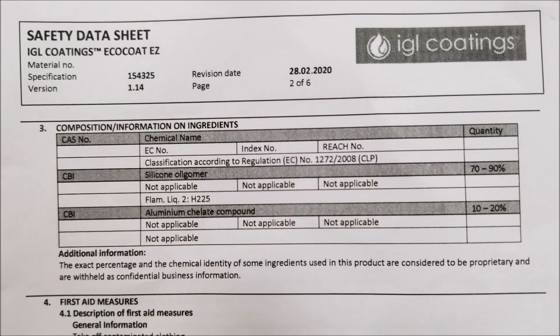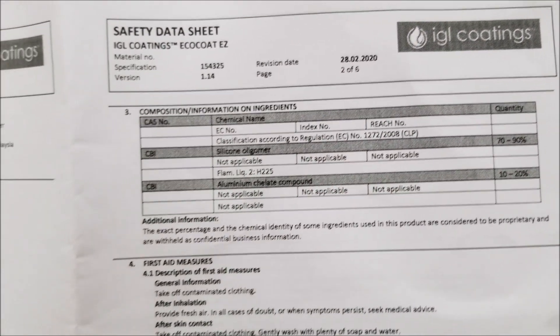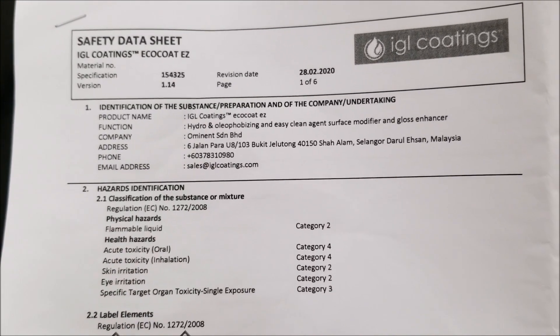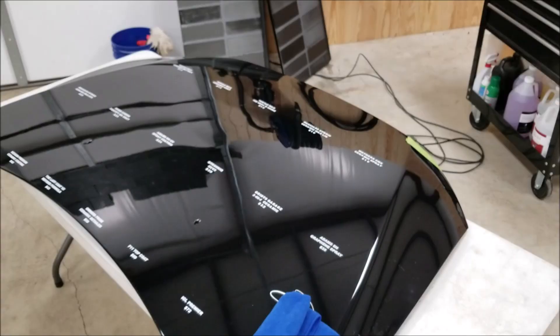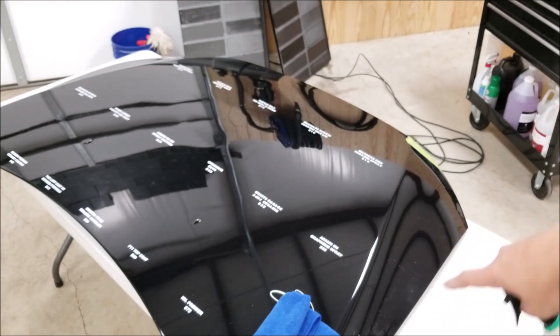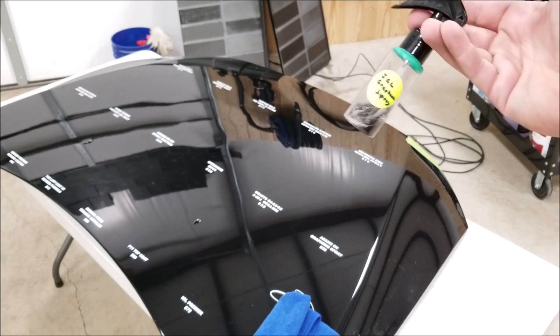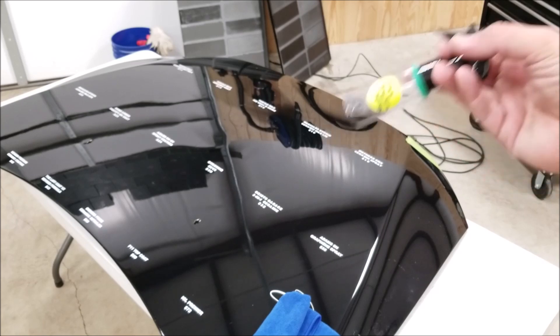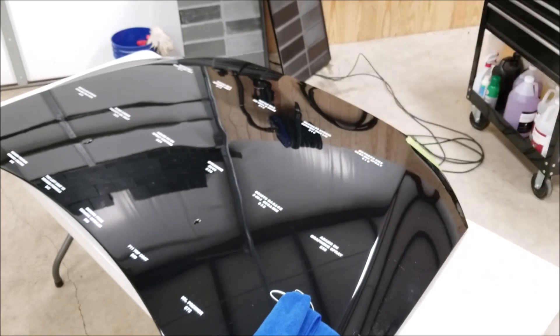The official name is IGL Coatings Eco Coat Easy. Here are the ingredients in the SDS and the hazard categories. I'm going along the edge of the hood here, spraying it outwards and wiping along the line. I have the top taped off so I can put a label. This needs five days of cure time — today is August 26th, 2020. We're going to start it on the first day of September, continuing the comparison with the others that have been curing for about a week and a half now.